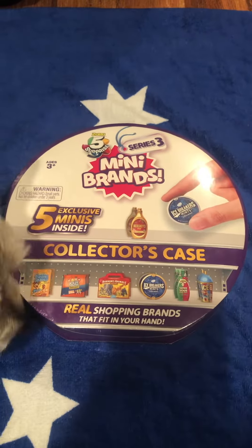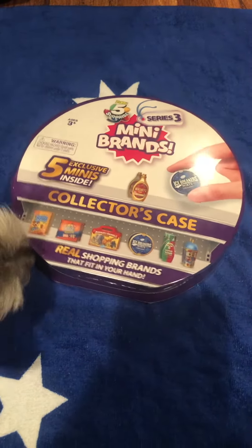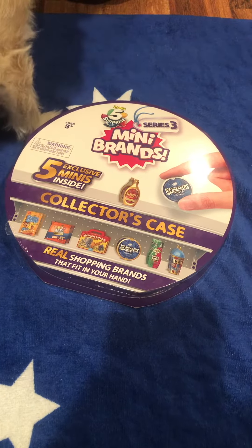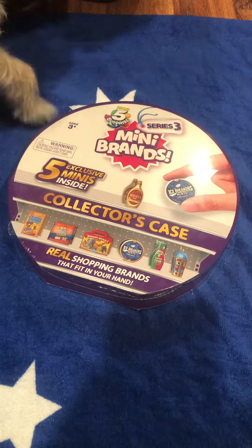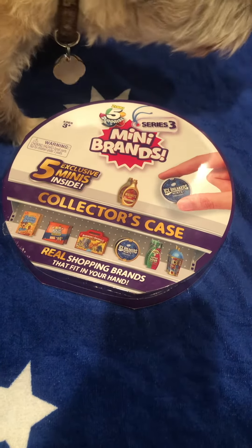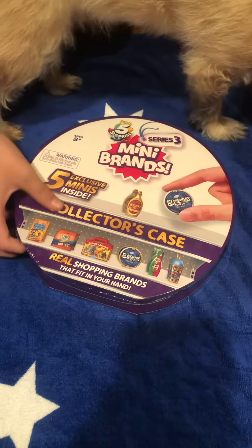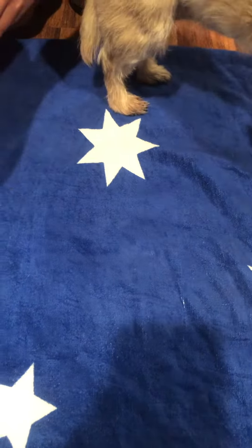Today we have a Mini Brands Series 3 — there's Lucy, our dog — a collector's case with five exclusive Minis inside. Real shopping brands that fit in your hand. Lucy's helping today, apparently.